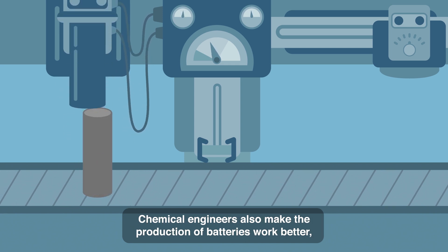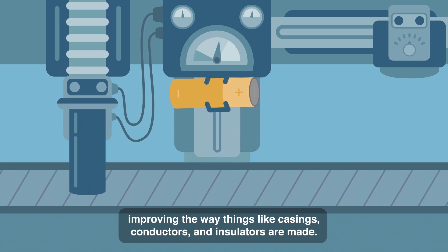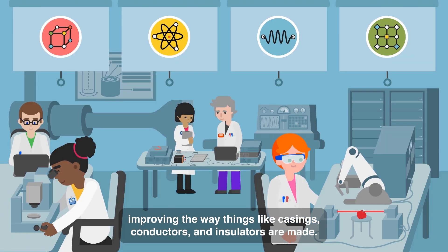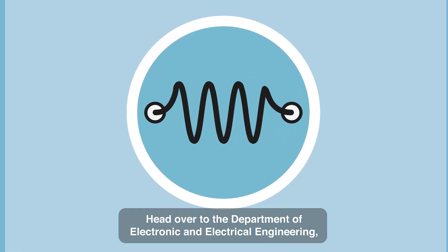Chemical engineers also make the production of batteries work better, improving the way things like casings, conductors and insulators are made.